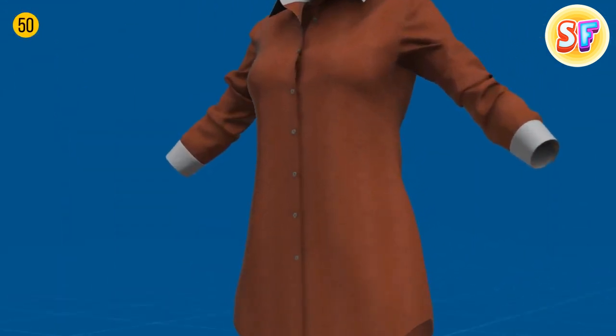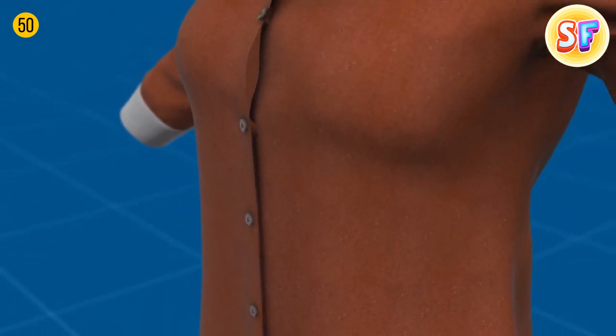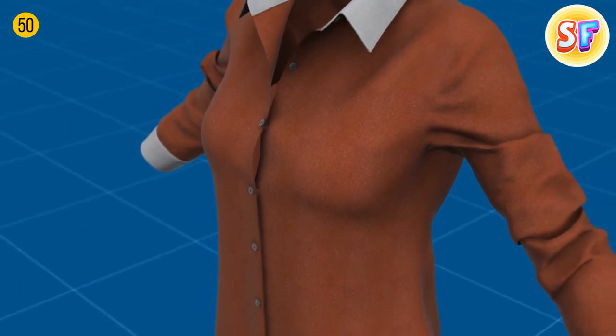Women's shirts oddly have buttons on the left because some women used to have maids who would help them dress up. It was convenient for maids to button the shirts with the button on the left.